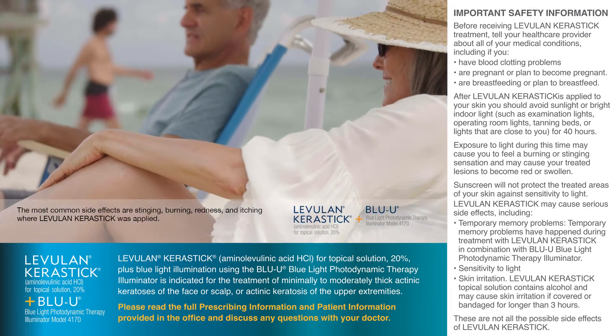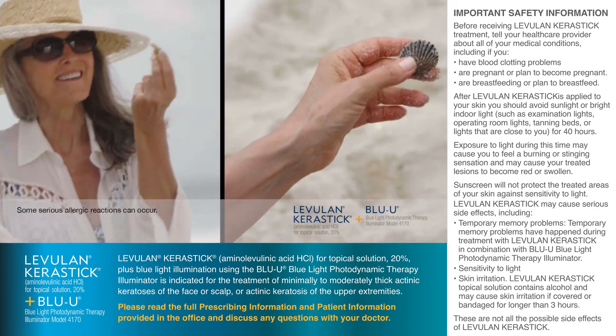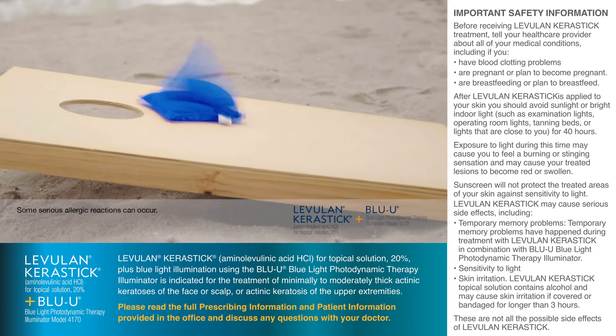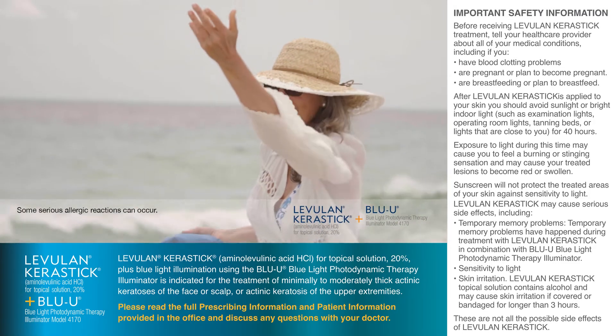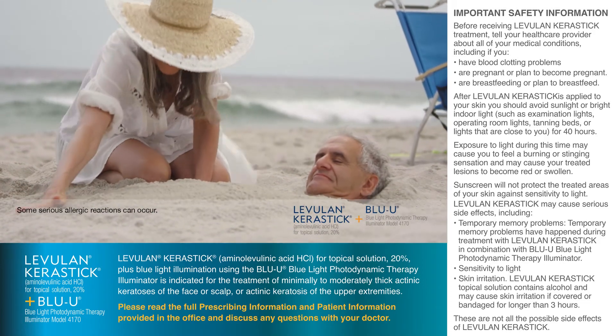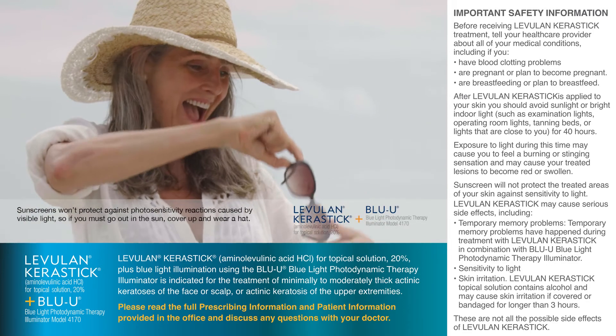Levulan Kerastik may cause serious side effects including temporary memory problems, sensitivity to light, and skin irritation. Don't use if you are allergic to aminolevulinic acid HCL or any of the ingredients in Levulan Kerastik, or have porphyria or are allergic to porphyrins, or have a skin sensitivity to blue light. Avoid sunlight or bright indoor light for 40 hours after Levulan Kerastik has been applied.